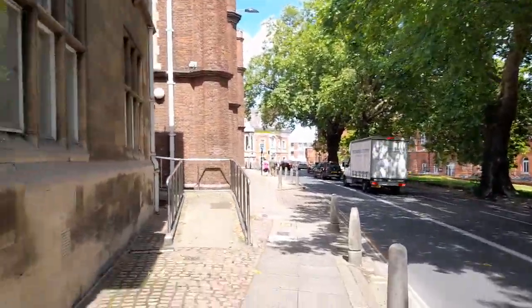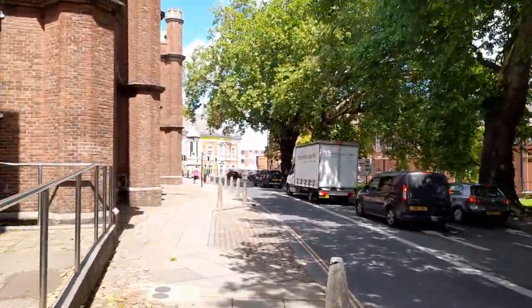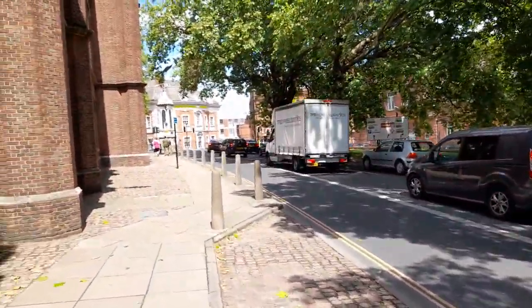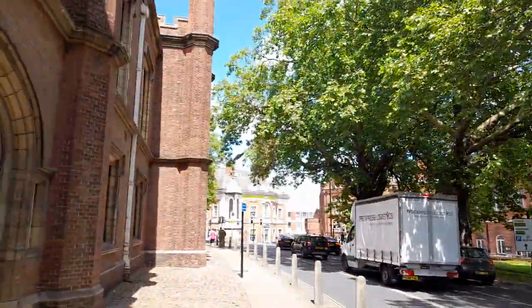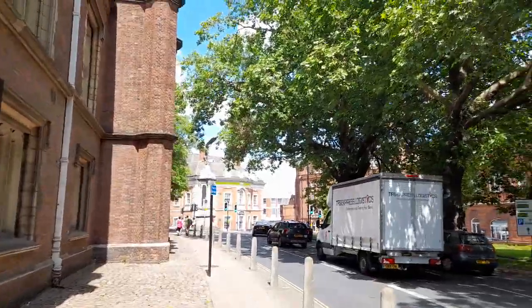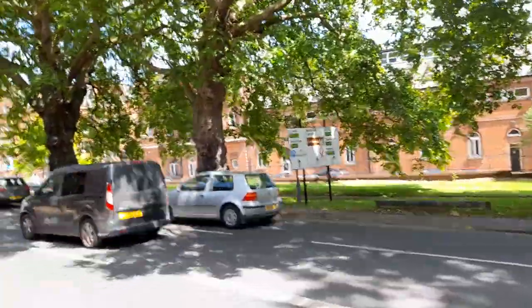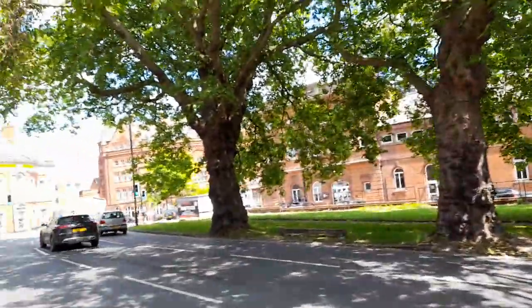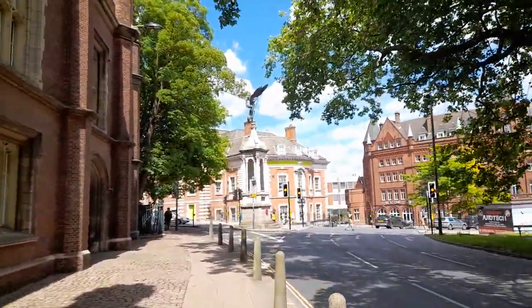Again, lots of old buildings in Norwich. Norwich has the first pedestrian area in the country. It has a cathedral and a Roman Catholic cathedral, and lots of different churches.